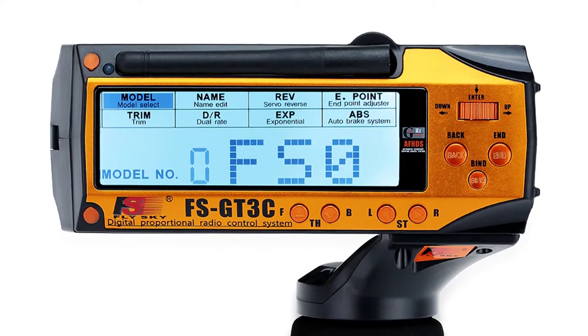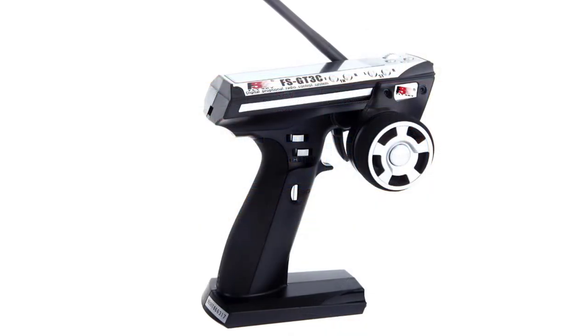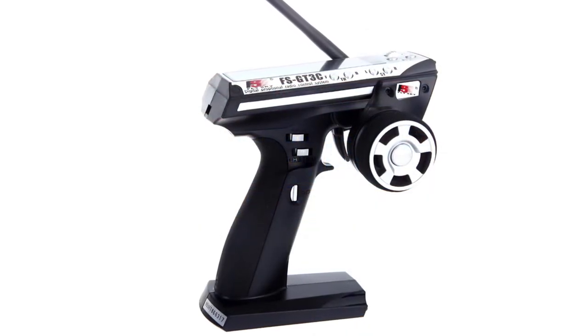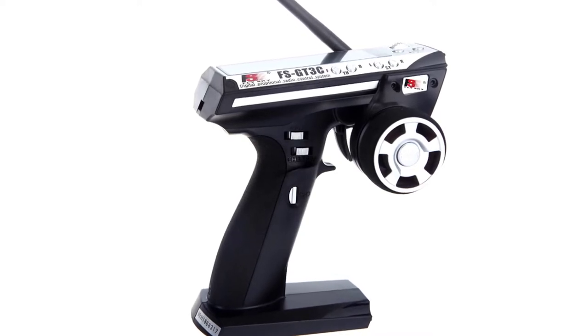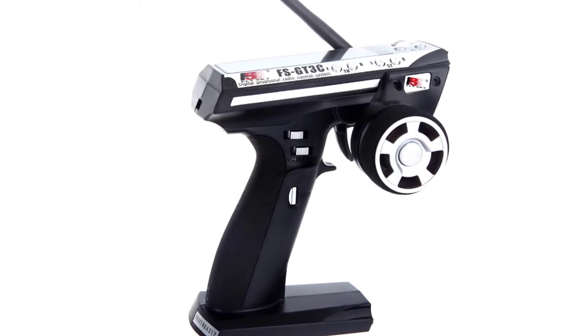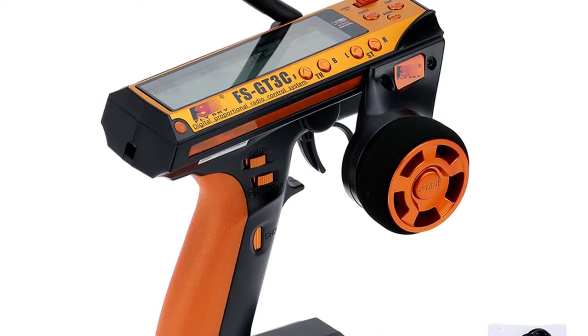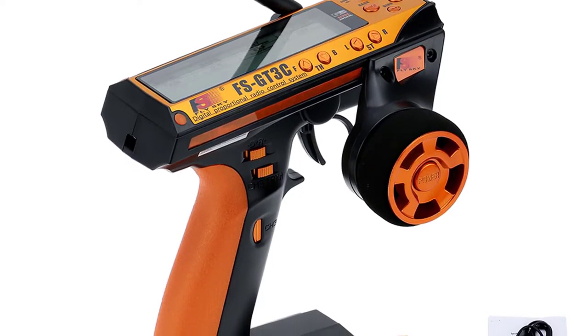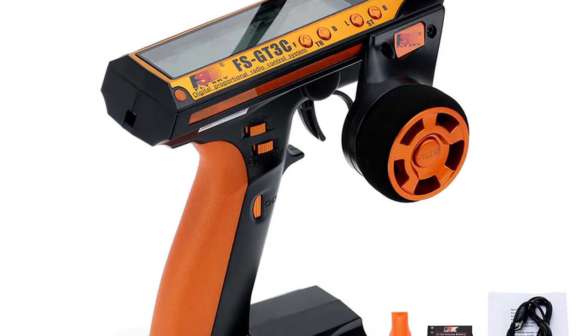The GT3C has a built-in 800mAh LiPo battery with a micro USB port that supports power bank and cell phone charging. It is equipped with a dual-rate on the front of the transmitter, which can be set up to control various functions like throttle, flaps, gear, etc. The back has an easy-access battery compartment and is equipped with a large, bright LCD screen and a multiple switch control system.